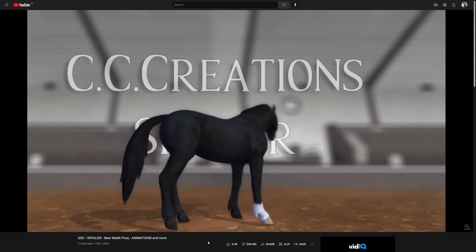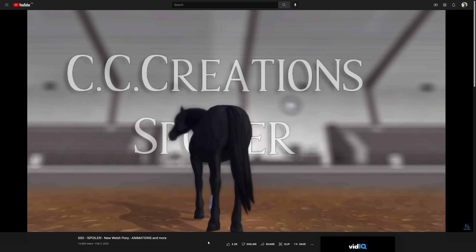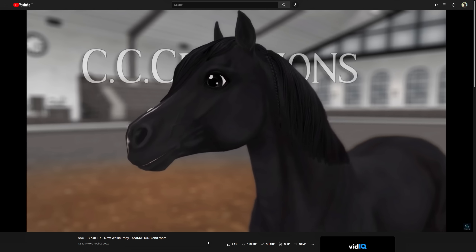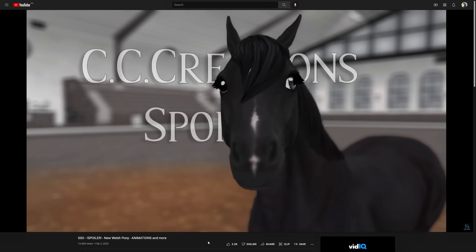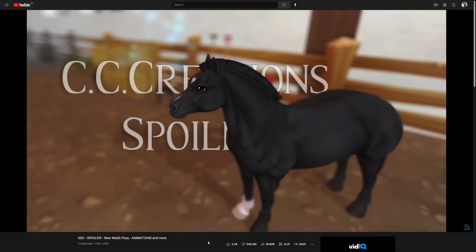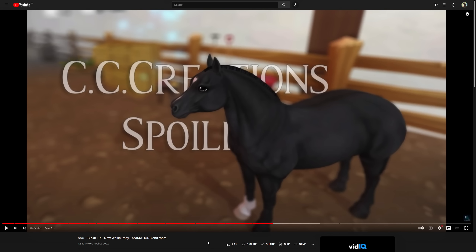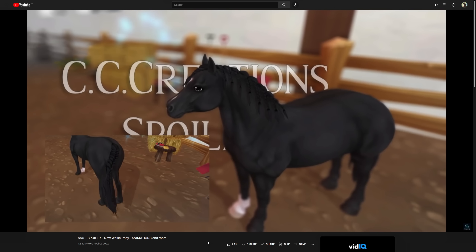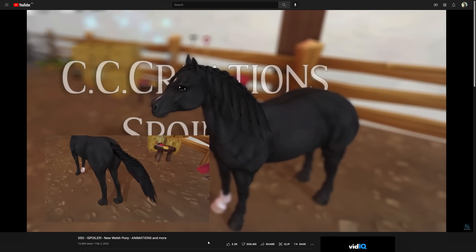I actually really like this one and I don't know why but I do. I feel like the eyes are more subtle and look less too-big. Look at the head marking — the marking on the forehead, it's got like a heart or something. It looks like a heart, at least from this angle. Yeah, I really like this black one.